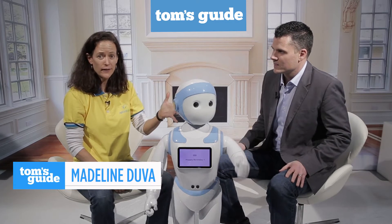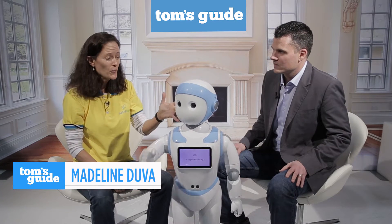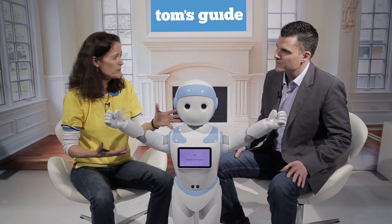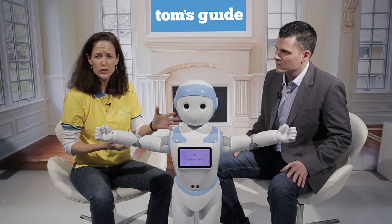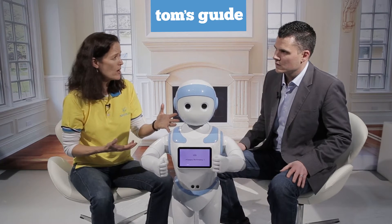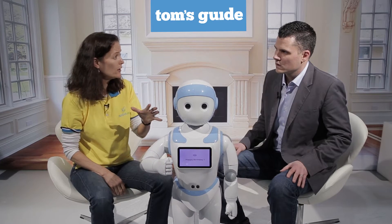As you can see, iPal is a friendly, cute humanoid robot. It's Android-based, so you're going to have a wealth of applications to be able to download. Really focusing on education, social companionship, as well as safety monitoring for both children and elder adults.